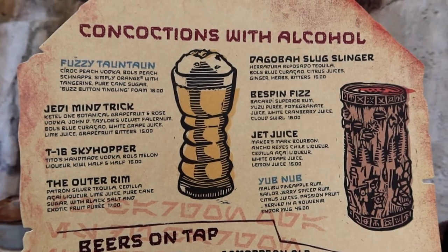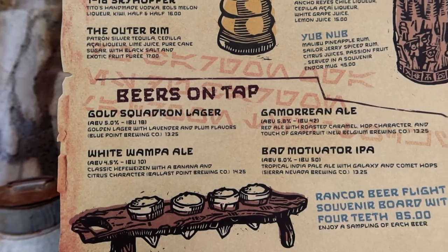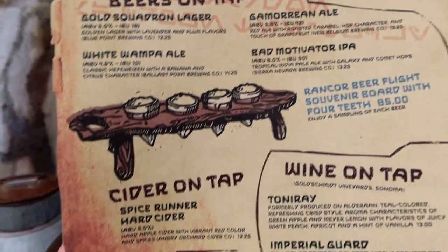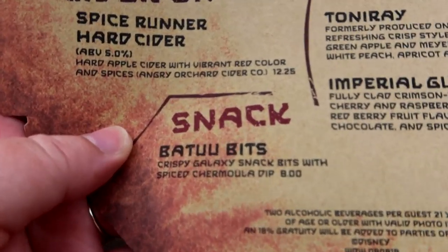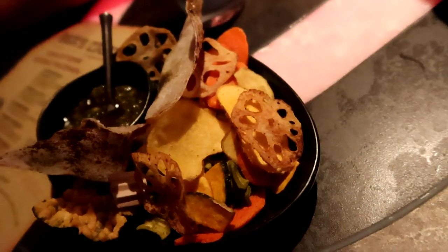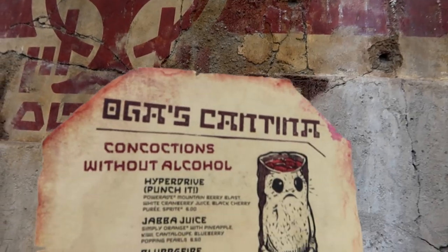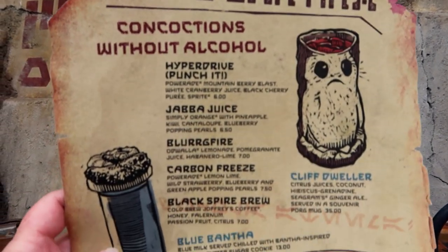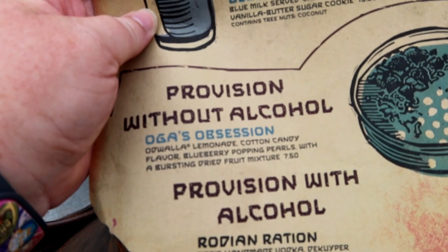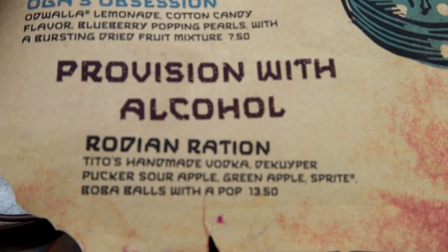There are eight different concoctions that have alcohol in them. They have a full list of beers on tap, cider on tap, and wine on tap. The only food you'll find here is the Batu Bits, which are basically little nibbles. There are also several non-alcoholic concoctions — seven in total — including one called Oga's Obsession. This is the only menu Oga's Cantina has.